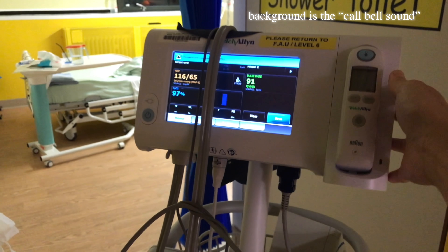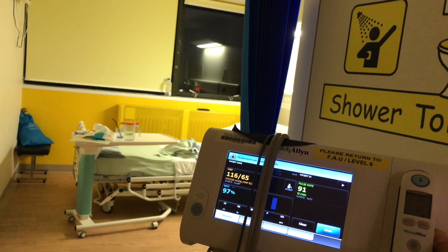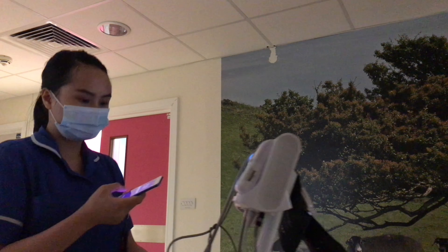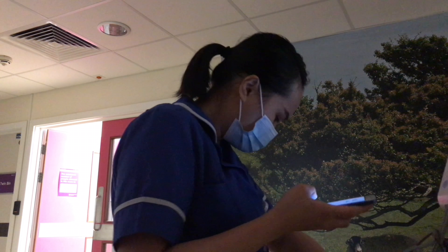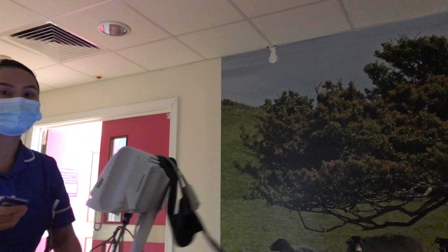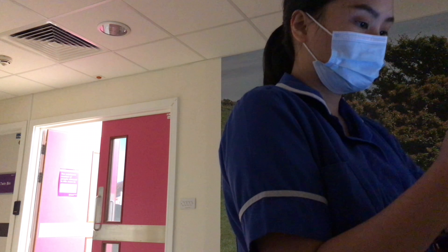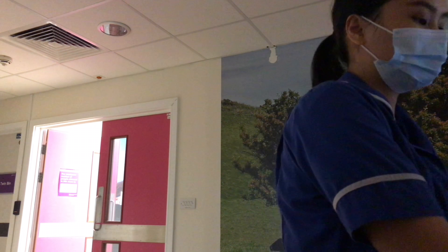I'm done with the handover — it's getting dark. After handover, if there are no urgent matters to be done, we start by checking each patient's observations or vital signs. Then we settle patients to start resting or sleeping, because patients normally don't get enough sleep due to a lot of things happening during the day.